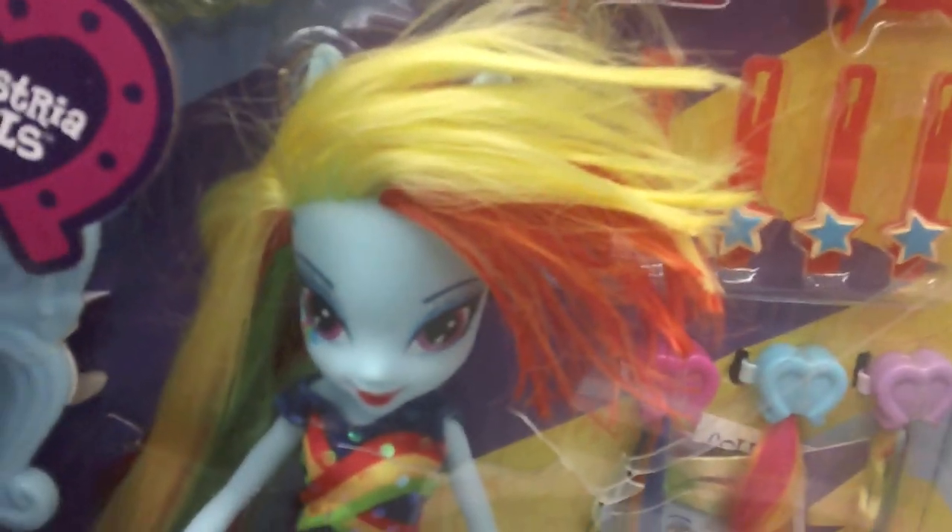I walked down to look at the My Little Pony section. Check Trixie! Look, she's so adorable! I should have bought her. I think I'm going to go back just to buy her.